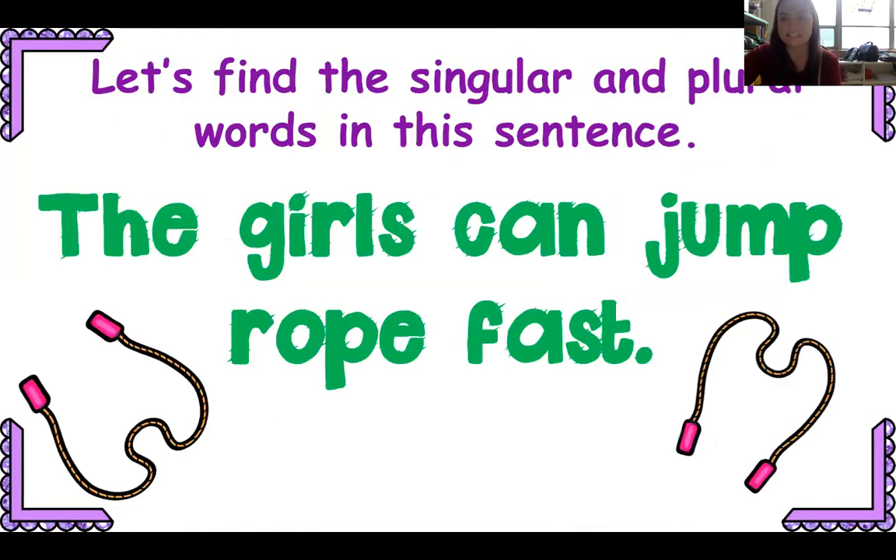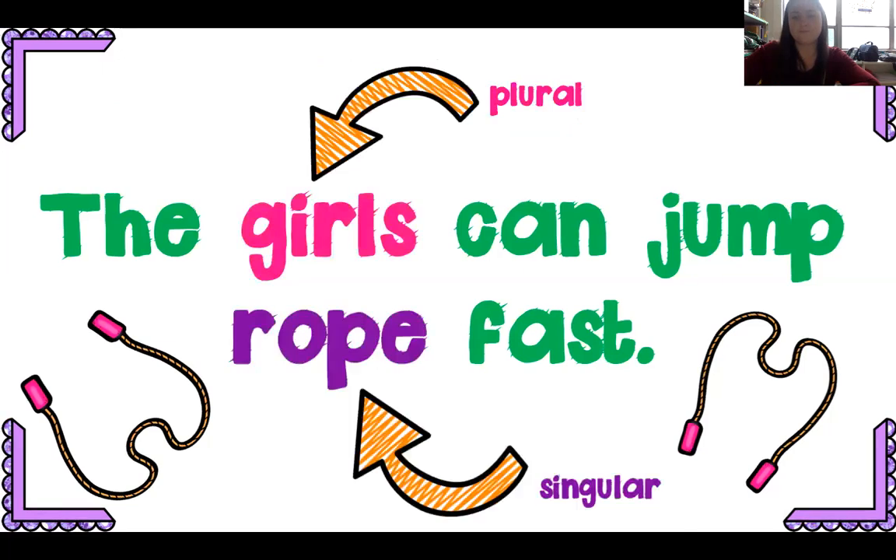Let's find singular and plural words in this sentence. Remember, nouns are people, places, things, ideas, animals. The girls can jump rope fast. The girls is plural — there's more than one girl; there could be 200 girls or there could be two. Rope is just one thing, just one rope.